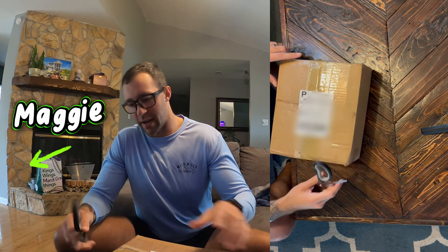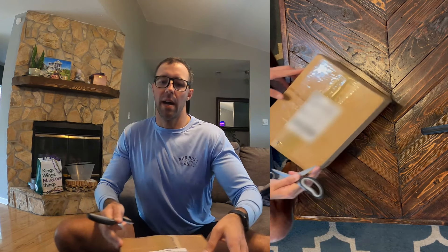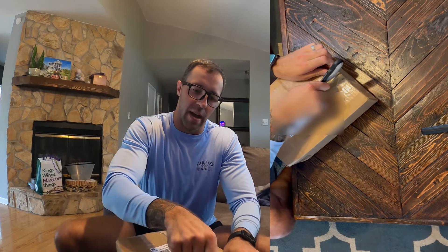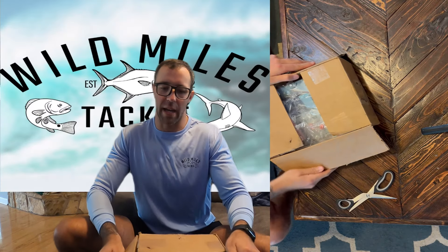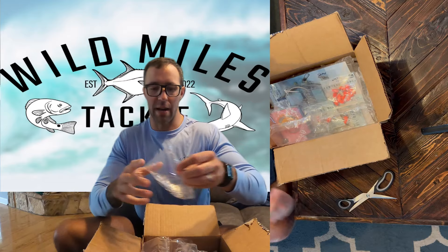I was actually supposed to go out tonight to try out some of this stuff — I was going to go shark fishing — but I messed up my back a couple days ago, so I'm kind of taking it easy this weekend. Let's see what we got in here. Some of the stuff I know I have, and some of it is going to be a little bit of a surprise. He sent me some extra stuff that isn't for sale on the market and some new things that he's trying out.